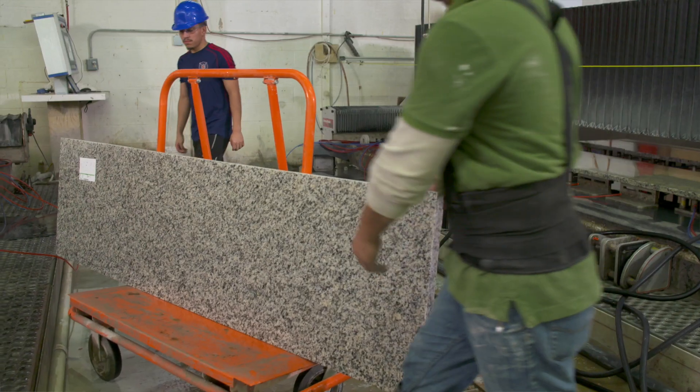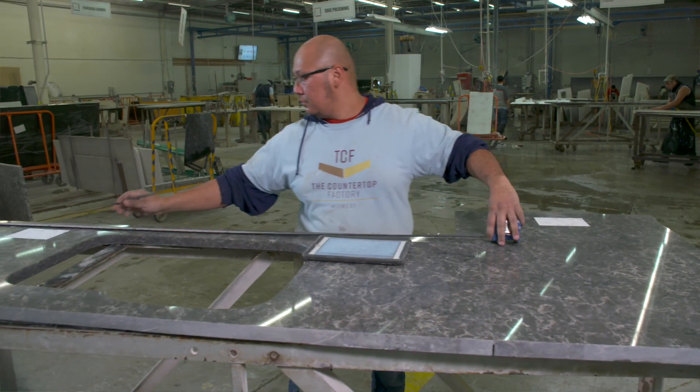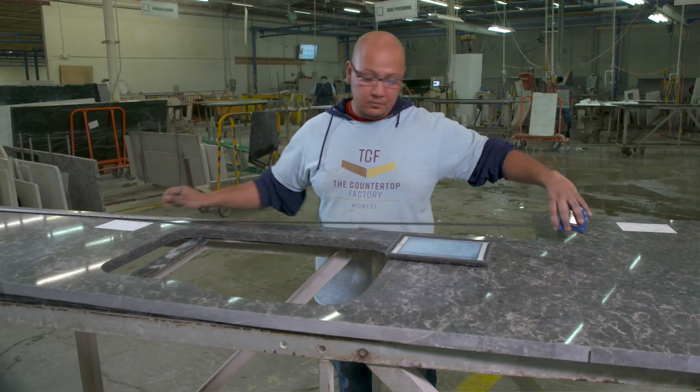Hello fellow fabricators. I'm Jeffrey Grand. This is Bill Hoyer. We're the owners of the Countertop Factory Midwest located in Chicago. We know that fabricators can struggle with shop organization, quality control, and sometimes just getting the product to the job site. We know this because we had those same challenges and could not find the right solutions. This is why we formed Fifth Gear Technologies, a technology and consulting company founded by fabricators to develop solutions for fabricators.